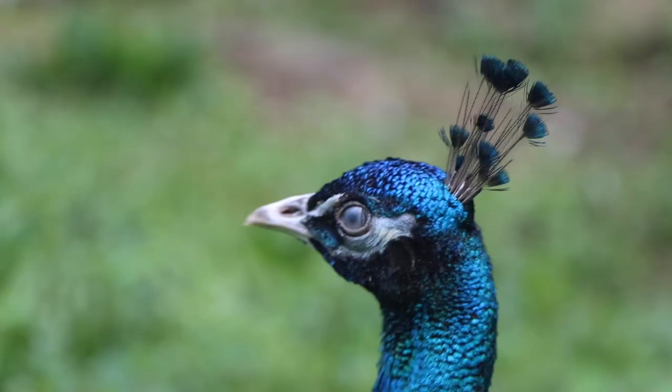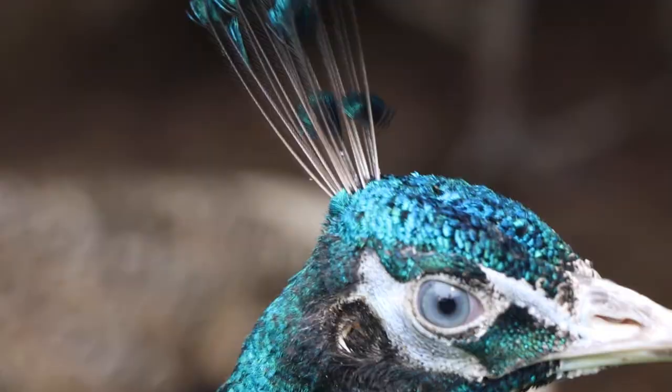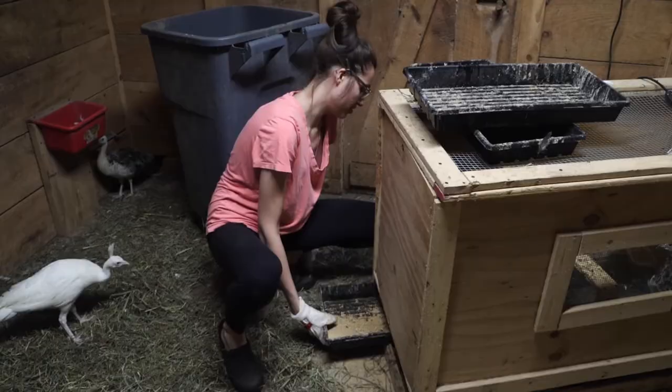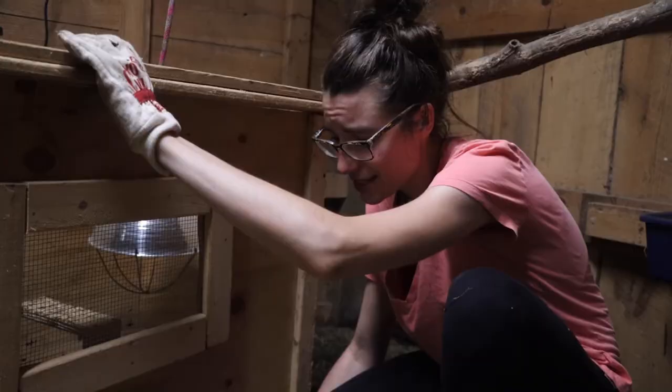So these are the pros of owning peacocks. Obviously, it goes without saying that they're aesthetically pleasing. They're also relatively easy to care for when they are adults. Babies is a different story — they're fragile when they're young, and as you can tell, they require lots of frequent changes and they're pretty messy.